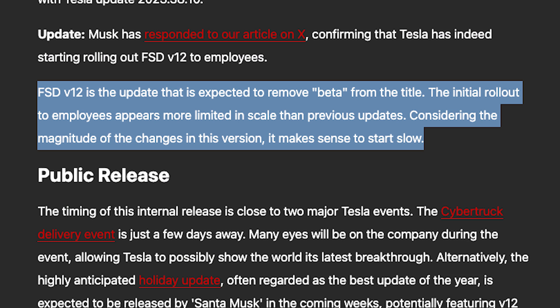FSD V12 is the update expected to remove 'beta' from the title. The initial rollout to employees appears more limited in scale than previous updates, considering the magnitude of the changes in this version, but it makes sense to start slow.